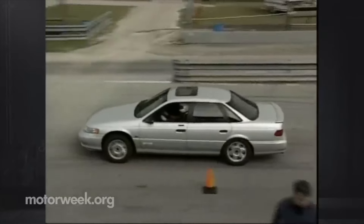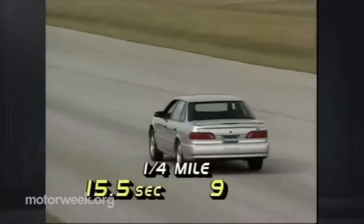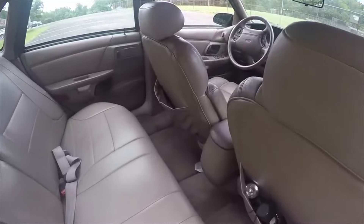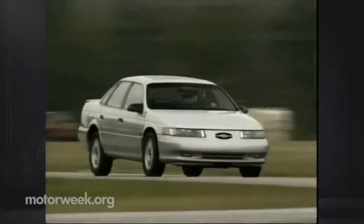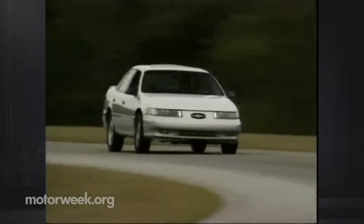This four-door sedan's 3.0-liter 183-cubic-inch V6 engine, which was supplied by Yamaha, produced an amazing 220 horsepower when paired with a five-speed manual transmission. With a top speed of 145 miles per hour and a 0-to-60 time of 6.6 seconds, it was a monstrous and swift vehicle back then.